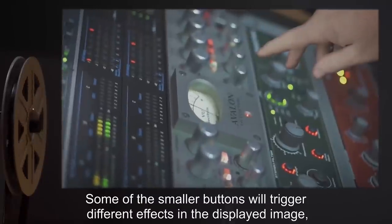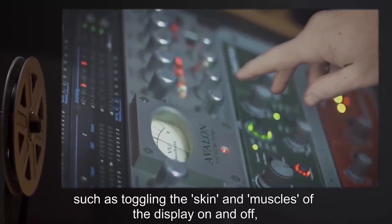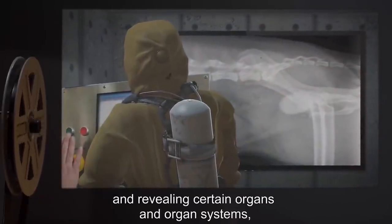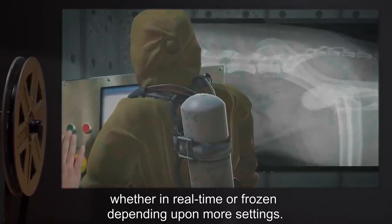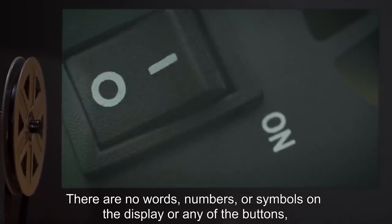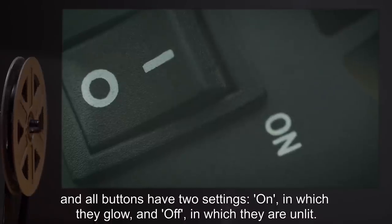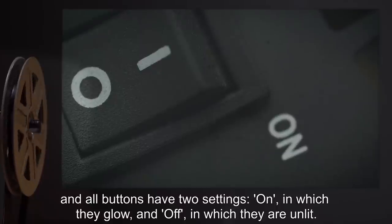Some of the smaller buttons will trigger different effects in the displayed image, such as toggling the skin and muscles of the display on and off, and revealing certain organs and organ systems, whether in real time or frozen, depending upon more settings. There are no words, numbers, or symbols on the display or any of the buttons, and all buttons have two settings: on, in which they glow, and off, in which they are unlit.